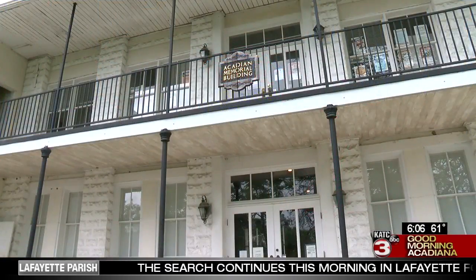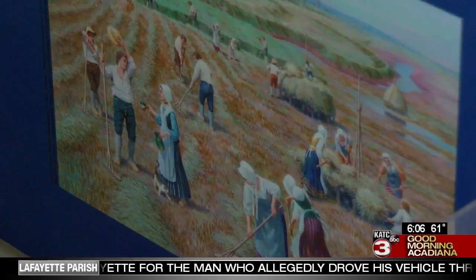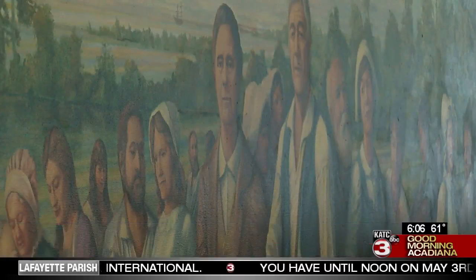The Acadian Memorial and Museum was created to honor the 3,000 Acadians who fled persecution from France and were deported from Nova Scotia in the 1800s to what is now known as Acadiana. Our main feature of the memorial is a mural painted by Robert Dafford. It's a twin to a mural he also painted in Nantes, France, and it depicts the arrival of the Acadians.